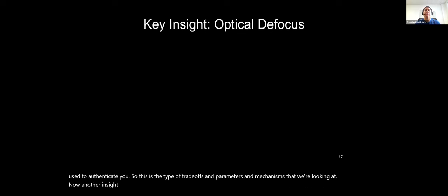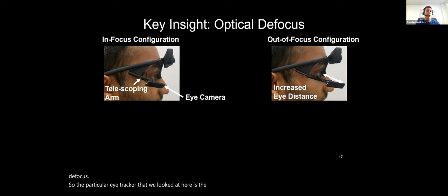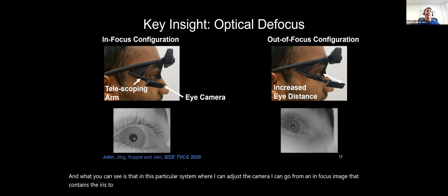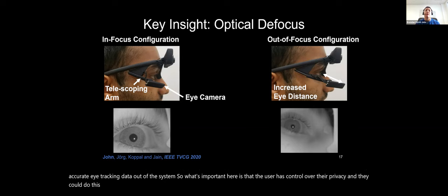Another insight was that we could implement this blur in hardware using optical defocus. With the Pupil Labs system, you can actually drag the camera farther away from the eye. This is a good solution because users might not trust software to apply the blur before saving or streaming images. By adjusting the camera physically, we go from an in-focus image containing the iris to a blurred image — while still getting accurate eye tracking data. The user has tangible, hardware-centric control over their privacy.